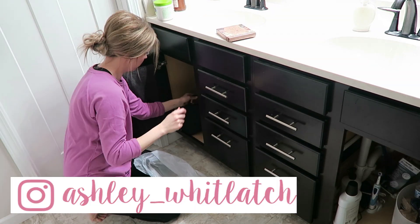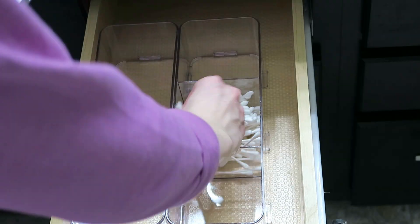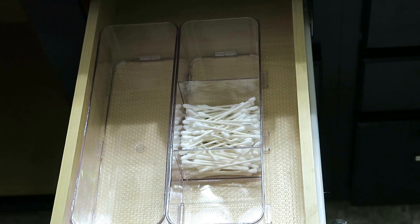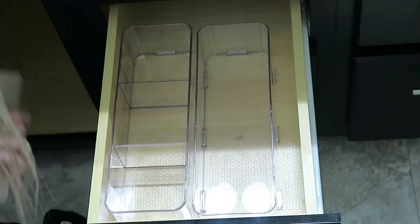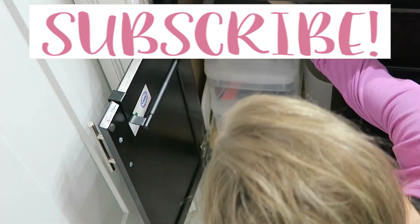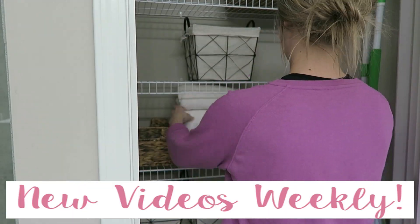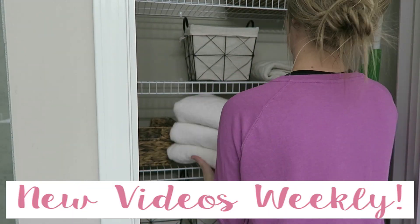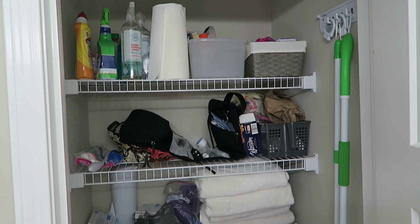Hey guys, welcome back to my channel. In this video I'm going to be organizing our master bathroom, specifically the vanity and the linen closet. They are both in desperate need of organization — it's been neglected since we moved in a couple years ago and I just can't stand it anymore. So if you're interested in how I organize, give this video a thumbs up and keep watching. Don't forget to subscribe as well. To start off, I'm going to show you what the closet and vanity look like before.